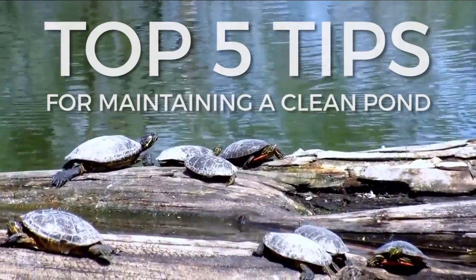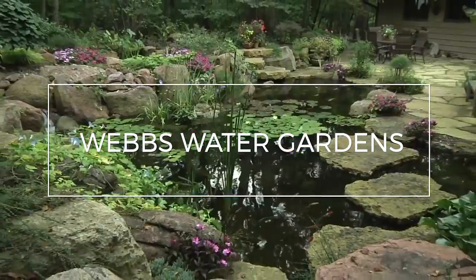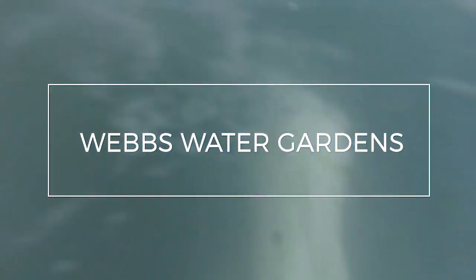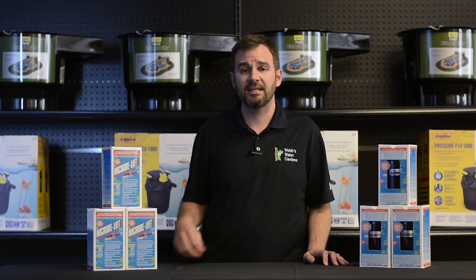Hi, I'm Joe from WebZoneLine and today I'm going to review my top five tips for maintaining a clean pond. As a pond owner or prospective pond owner, the importance of maintaining a clean and healthy ecosystem is huge.